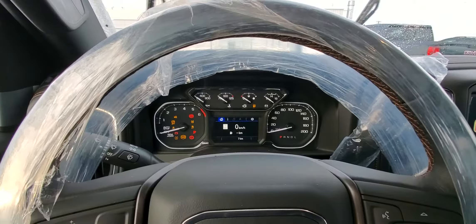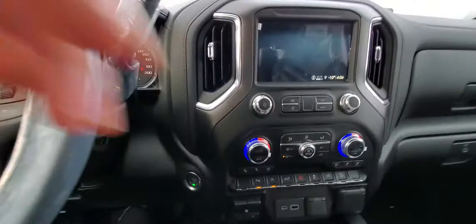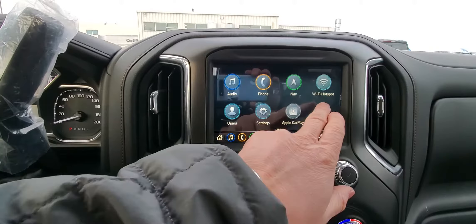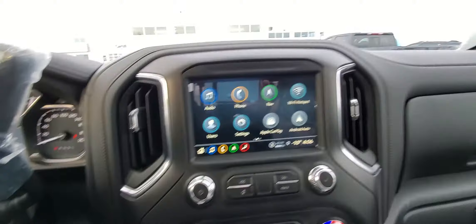Starter up. Only 7 kilometers on it. Leather-wrapped steering wheel. There's your center stack plugs. Turn this on — you have an idea of the options in there. Navigation. Got your trailering lights there.